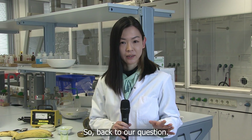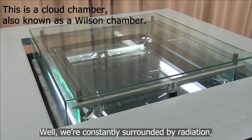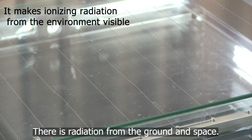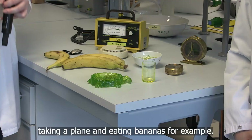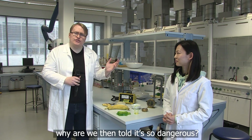So, back to our question. Is this all dangerous to us? Well, we are constantly surrounded by radiation, even in our homes. There is radiation from the ground and space. We get a radiation dose while getting X-rays, taking a plane, and eating bananas, for example. Why are we told then it's so dangerous?